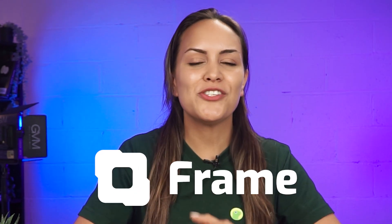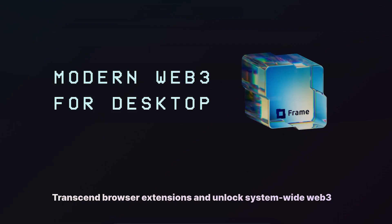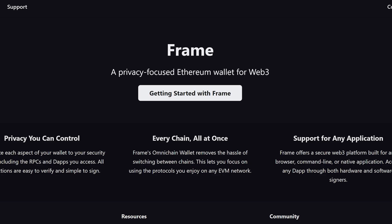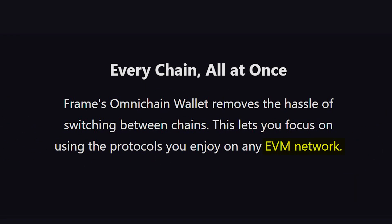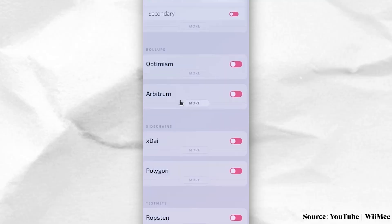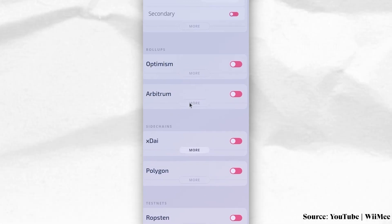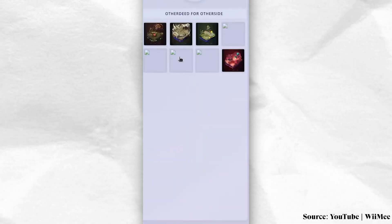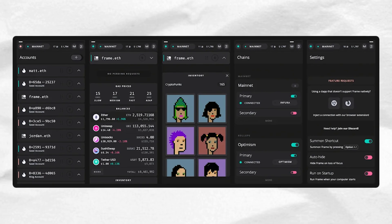Frame Wallet is Web3-centric and designed mainly to enable interaction with decentralized applications and managing crypto assets. Like MetaMask, Frame embraces EVM networks and presents an interface that complements the relationship between individual blockchain accounts and decentralized applications. Frame is also compatible with hardware wallets for users who prefer cold wallets. Users can install any EVM network they choose on their wallet, just like MetaMask, and NFT support is also available, with the NFT interface serving as a gallery for NFT art collectors.